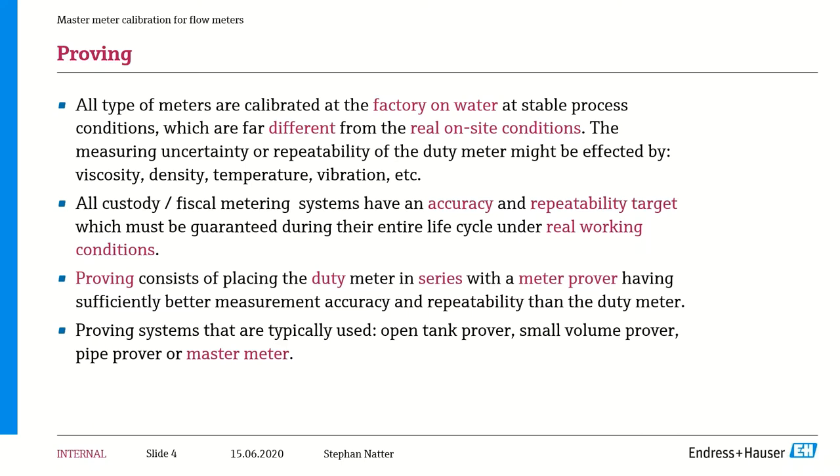Today we're going to talk about proving and master meter calibration. All types of meters have to be calibrated. Typically they are calibrated in the factory on water under stable conditions, but those process conditions in the lab are much different from real site conditions. Once the meter gets out on site, there are many different variables that can affect measurement uncertainty and repeatability — including viscosity, density, temperature, and vibration. All custody/fiscal metering systems have a desired accuracy and repeatability target they must achieve throughout their entire lifecycle.